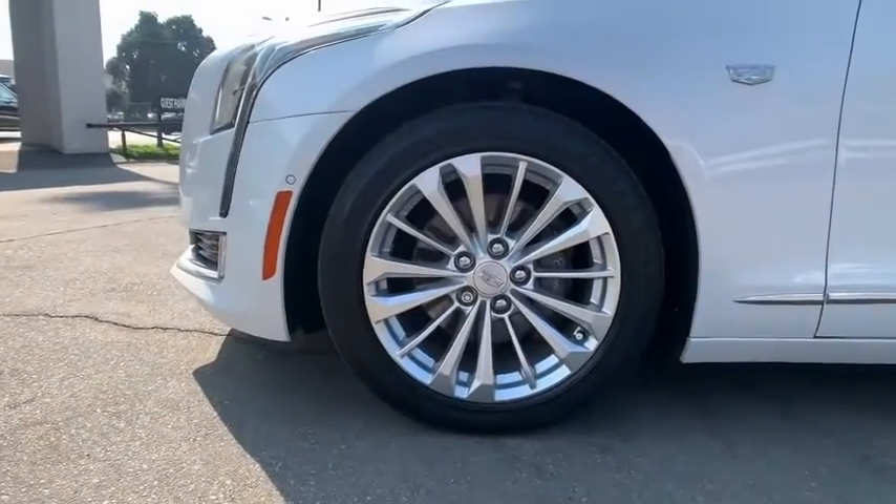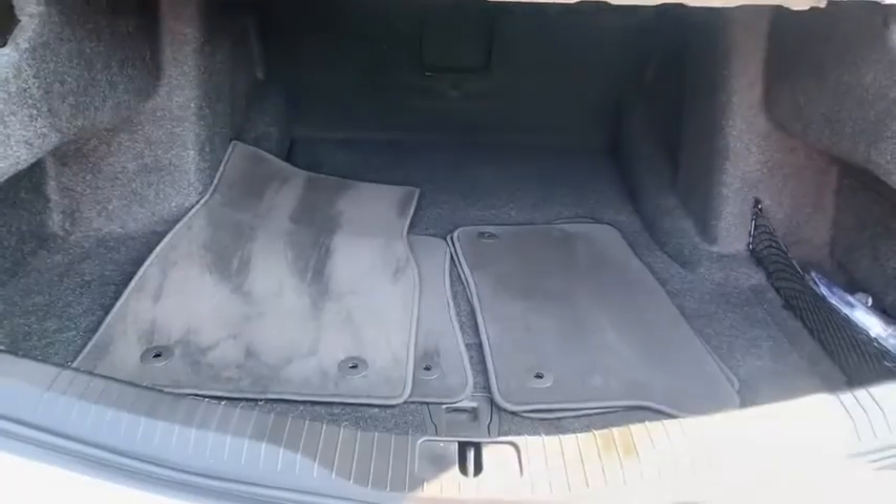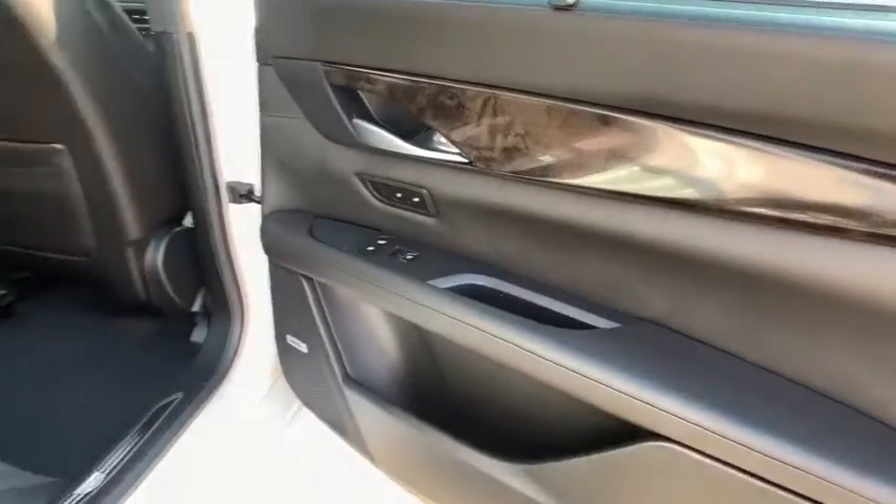Aluminum wheels, cruise control, floor mats, auto-dimming rear-view mirror, climate control, premium sound system. Your new ride is just a phone call away.